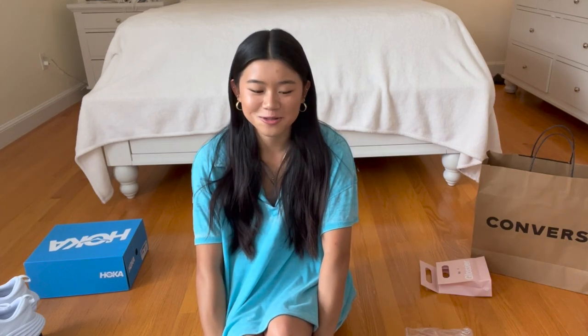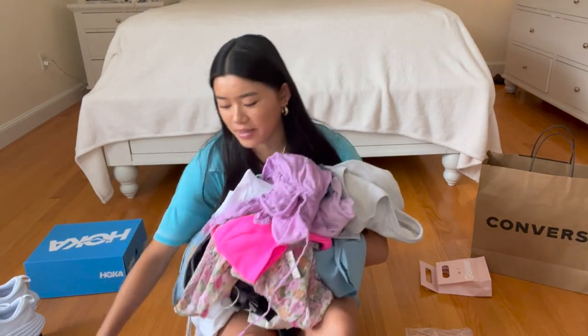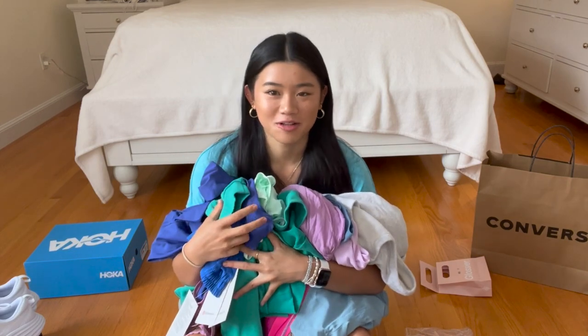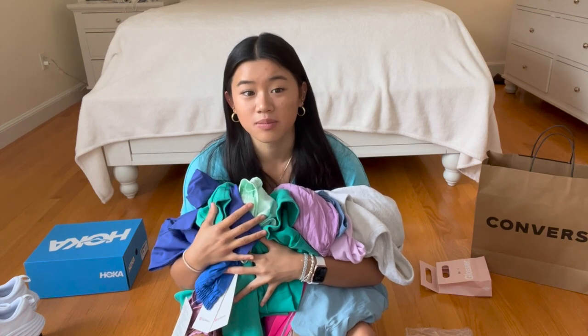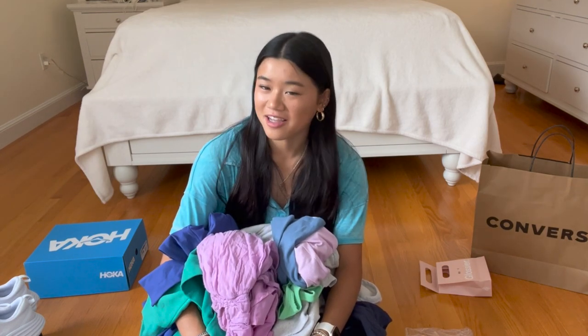Okay, that's it for the collective summer try-on haul. I hope you guys enjoyed because I love filming hauls and I love shopping. Definitely let me know if you want more hauls — as you can see, I bought quite a bit of clothing. I'm so excited to wear all this. I've actually been waiting an entire month almost to wear this stuff because I was waiting to film this haul. Thanks for watching and be sure to like, comment, and subscribe.